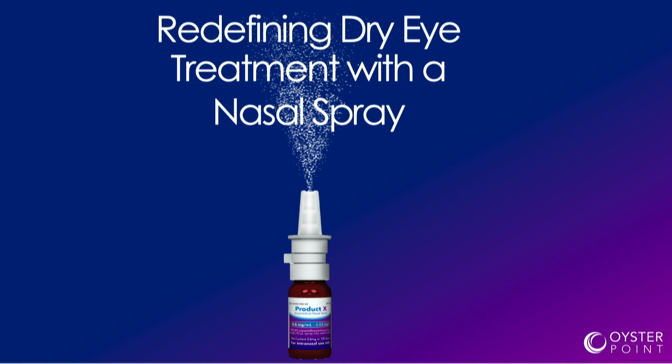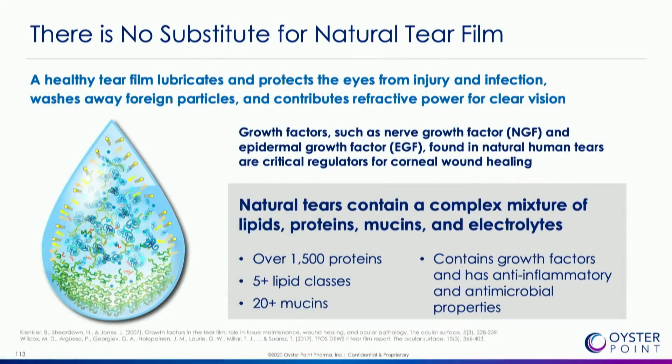In keeping with the theme of the day, this is a preservative-free nasal spray delivered as a 50 microliter spray into the anterior portion of the nasal cavity. What I'm going to show you today is a novel mechanism whereby it stimulates the trigeminal nerve to allow the patient to stimulate their own natural tear film.